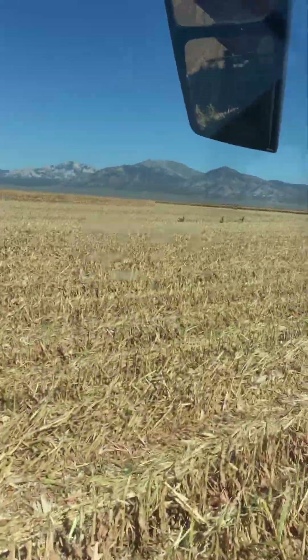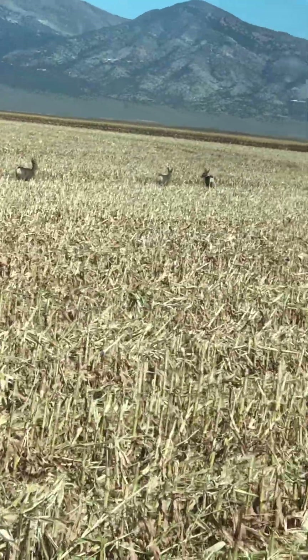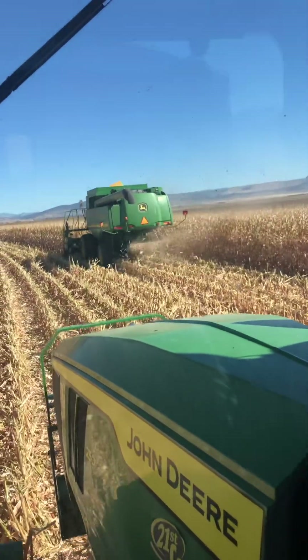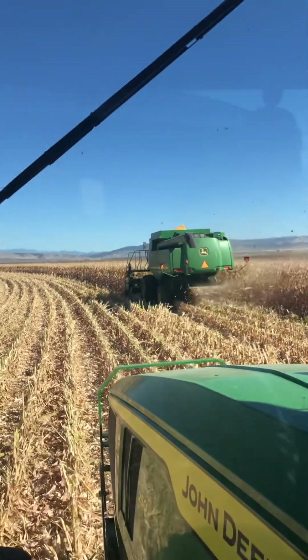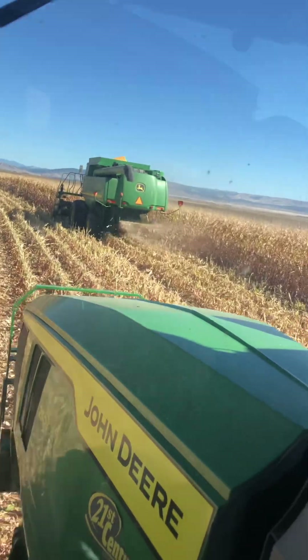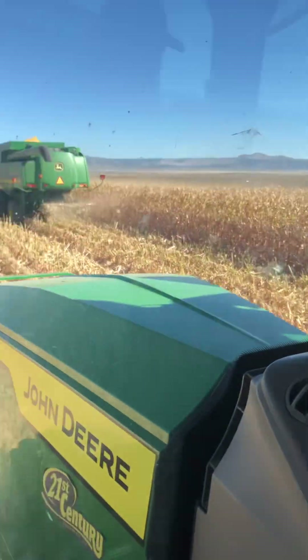There's some deer - you can see them a little bit better, some does. So now it's getting really full. This is a little bit heavier out on this outside because they watered a lot.